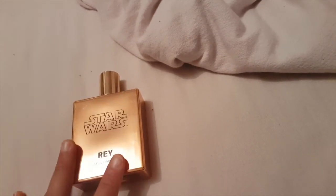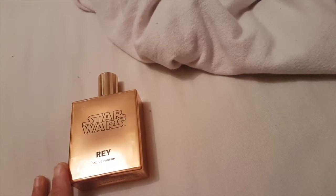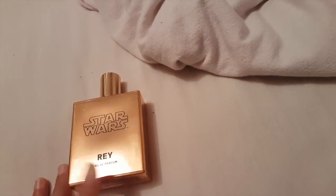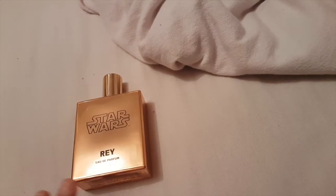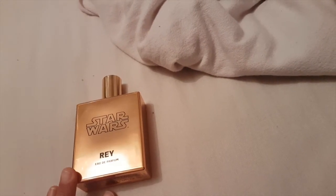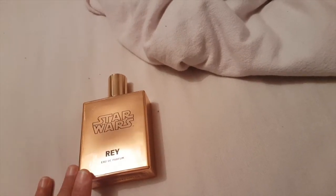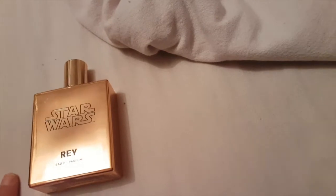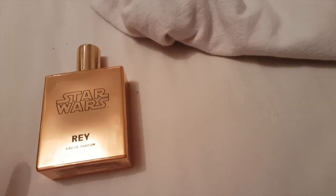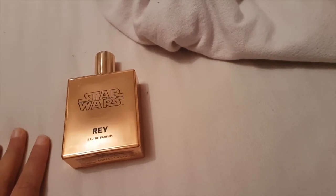Overall, does it match Rey's personality? I haven't seen the new Star Wars films — I'm not a massive fan unlike my brother — but from what I understand of Rey, she's a strong independent woman. Do I think this fragrance portrays that? Yeah, I'd say so.